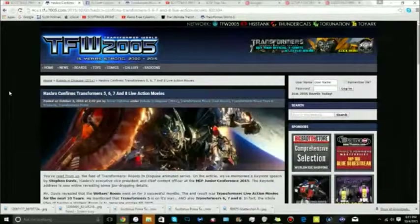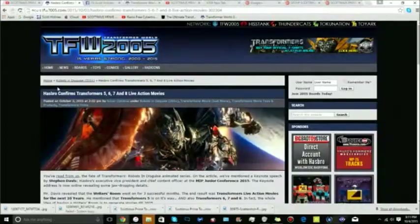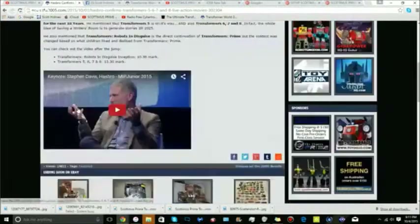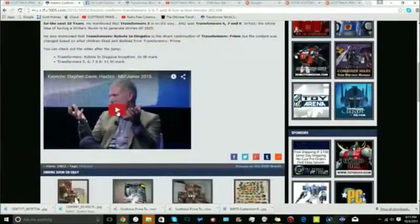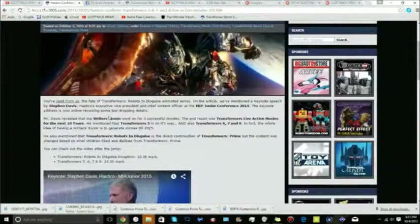The next thing from TFW 2005: Hasbro confirms Transformers 5, 6, 7, and 8. Movie haters, you better get ready — more movies! They've been confirmed and Hasbro's basically saying to movie haters, 'Suck it, we're getting more movies.' There is a video from Stephen Davis — I'll put a link for this video in the video description below. We're not gonna play it because they've already put their own copyright in it.